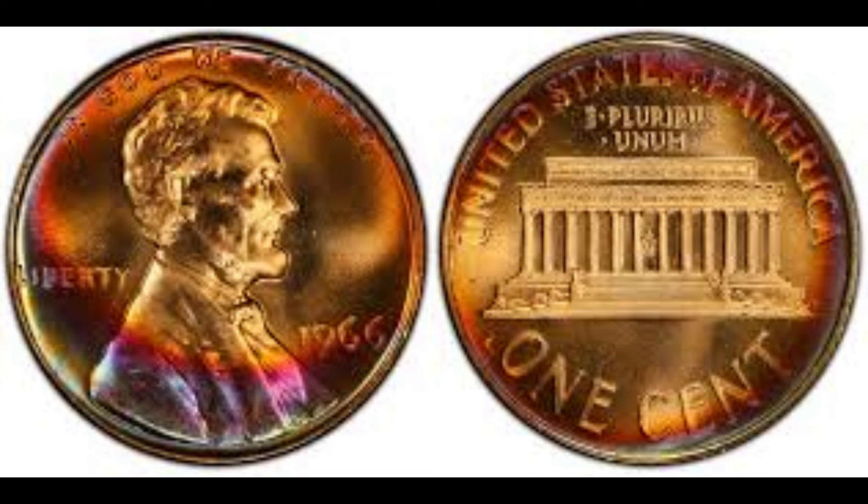This seemingly ordinary penny holds extraordinary value, with some specimens fetching an astonishing $99,000. The year 1966 marked a significant milestone in the history of coinage, as the United States Mint was transitioning from traditional minting techniques to modern methods, which inadvertently led to a unique error. During the minting process, a small number of pennies were struck on 90% silver planchets intended for dimes, resulting in a limited number of 1966 Lincoln pennies with a silver composition, making them exceptionally rare and valuable.